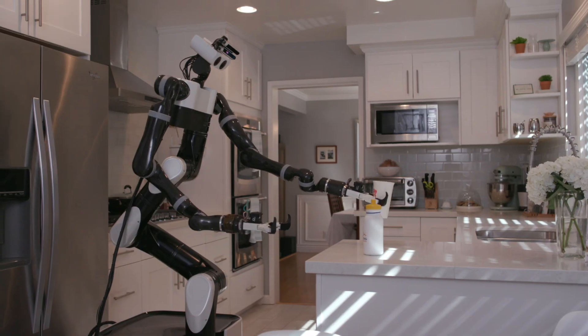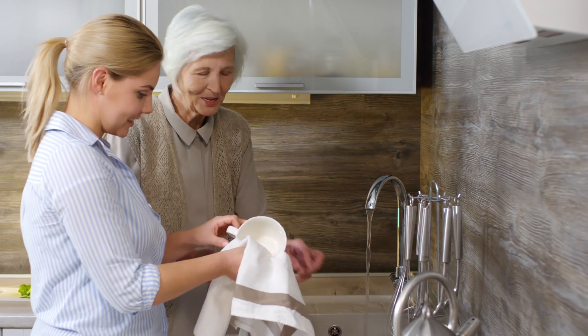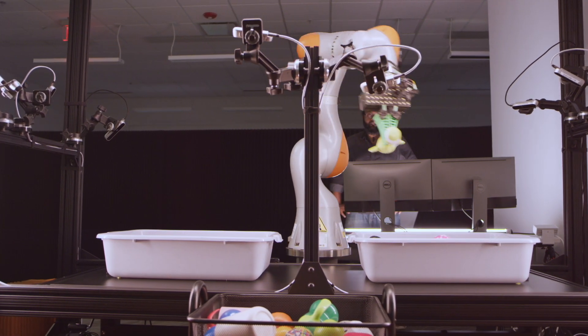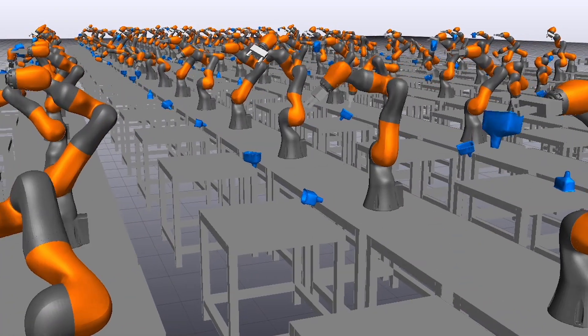At TRI we're developing several new capabilities that we believe will lead robots to assist and empower people in their homes, and more importantly it will allow older generations to age in place longer and with dignity. Previously we demonstrated our advances in manipulation capabilities; in particular we showed our simulation tools and how those tools can give us the robustness that we need.